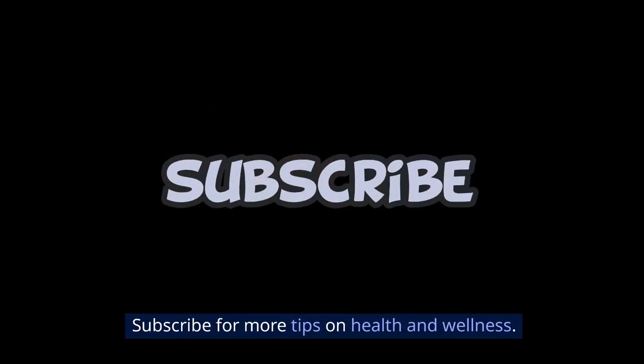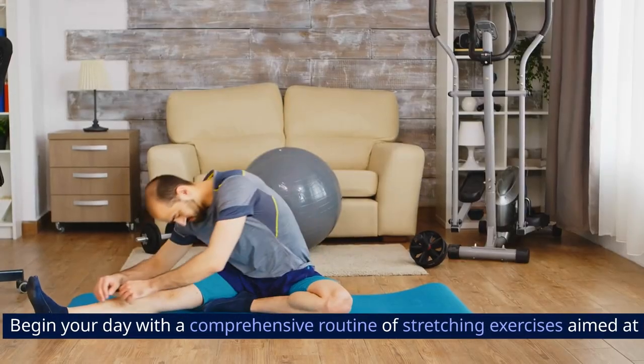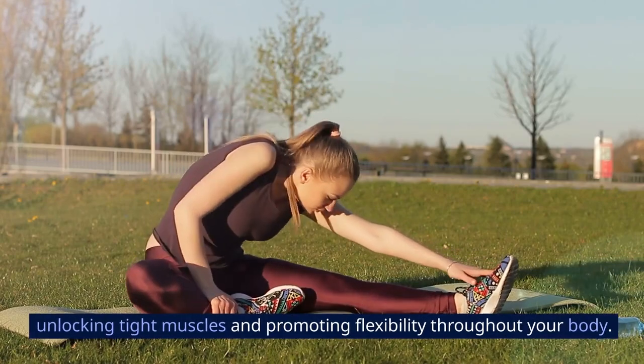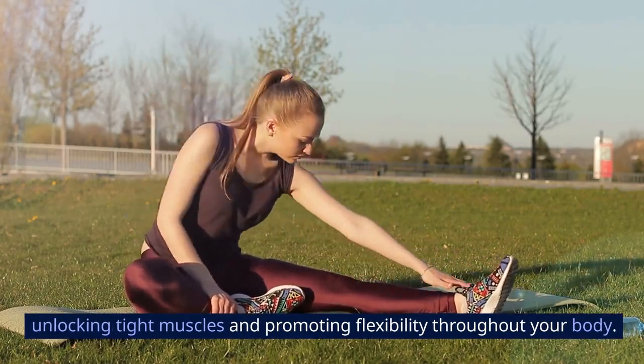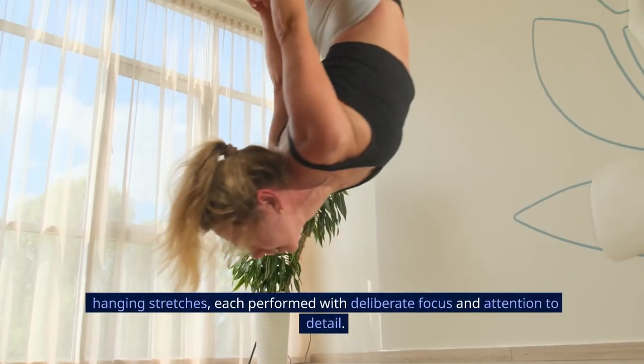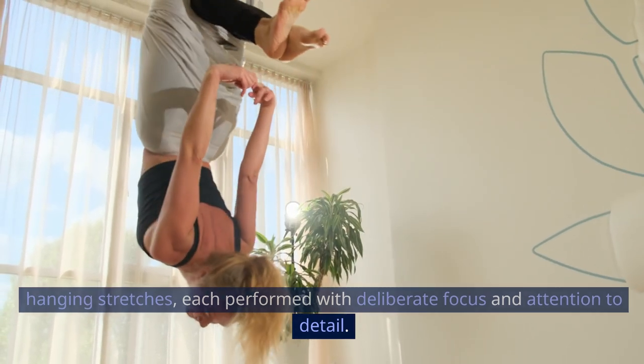Subscribe for more tips on health and wellness. Stretching Exercises: Begin your day with a comprehensive routine of stretching exercises aimed at unlocking tight muscles and promoting flexibility throughout your body. Incorporate a diverse array of stretches, including cat-cow stretches, cobra pose, and hanging stretches, each performed with deliberate focus and attention to detail.